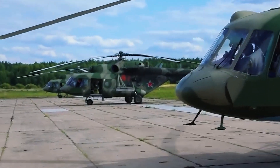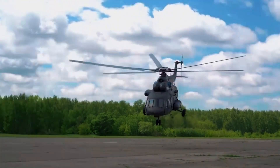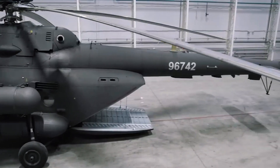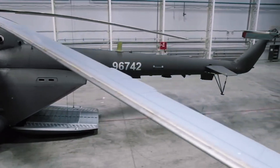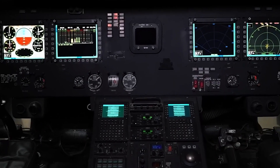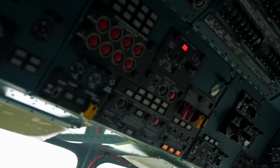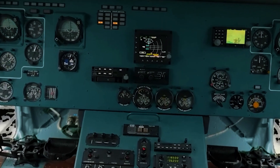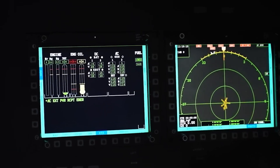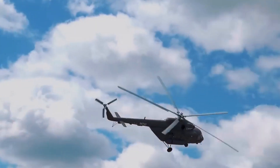The Mi-17V-5 is powered by either the Klimov TV-3117VM or the upgraded VK-2500 turboshaft engines. The TV-3117VM generates a maximum power output of 2,100 hp, while the VK-2500 offers an impressive 2,700 hp. Equipped with a full-authority digital control system (FADEC), the VK-2500 ensures optimal engine performance. With a maximum speed of 250 km/h and a range of up to 1,065 km with auxiliary fuel tanks, this helicopter is built for long-range missions. It can operate at altitudes of up to 6,000 meters, making it suitable for high-altitude operations as well.